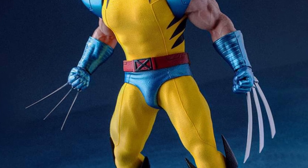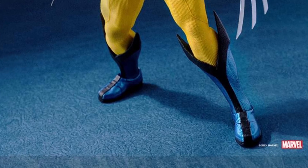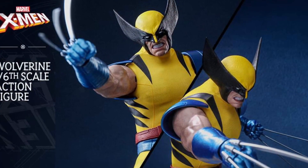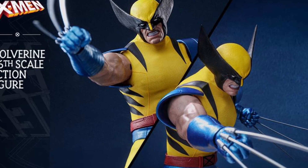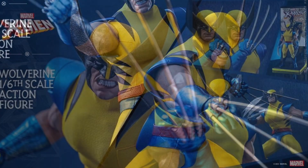It doesn't come with any other accessories, but I think the claws do it on their own. You can tell from the promo pics that you're getting super long claws, medium claws, standard hands, and a base — just excellence personified here.